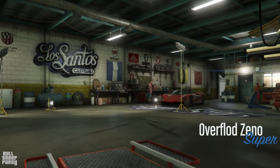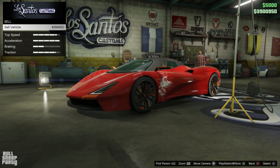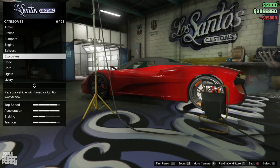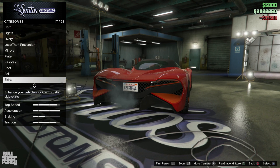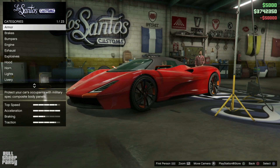The Zeno is part of the supercar class category in GTA Online. As for its sell price, you can sell it for 1.7 million dollars, which is a big loss — so that's a big no-no. As always, first off we're going to upgrade all the performance options up front so we don't forget anything. Transmission and turbo, and we're done.